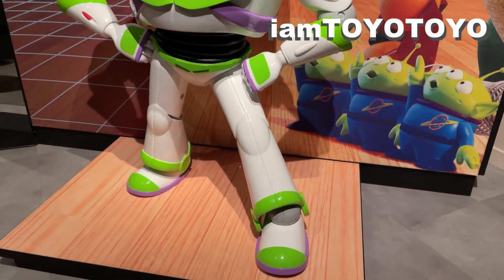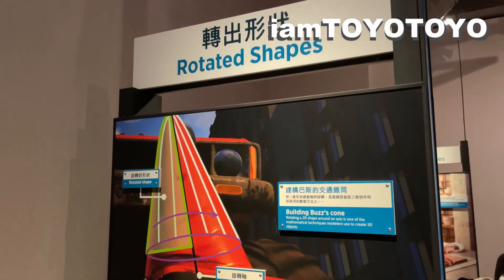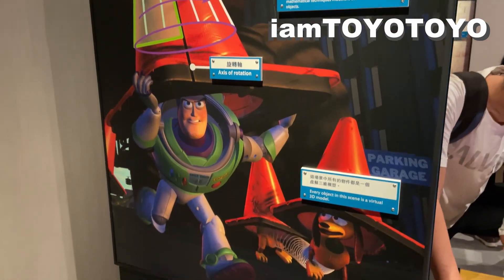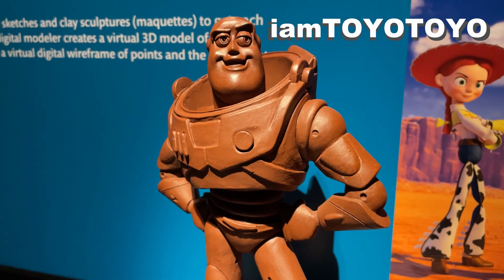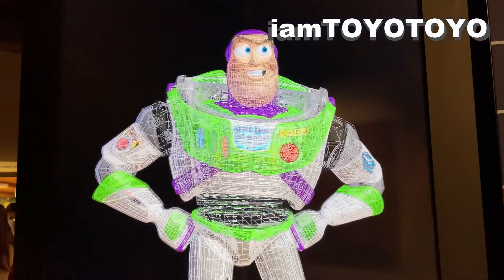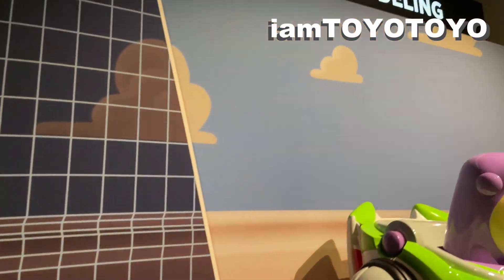The sizable exhibition was segregated into multiple sections — from how the characters were modeled in the Pixar movies, to showcasing the sculpted clay models for the different movies. There were tons and tons of them, some dating back to like two decades ago, such as A Bug's Life and Toy Story 1, all the way to the more recent ones such as Up and Monsters University.